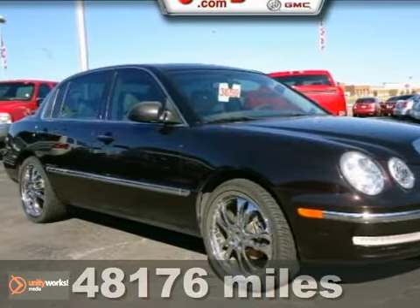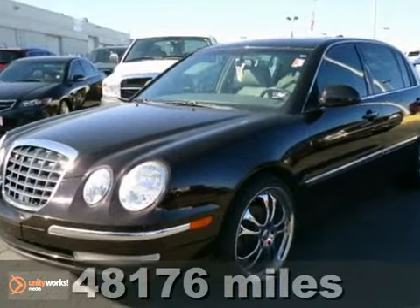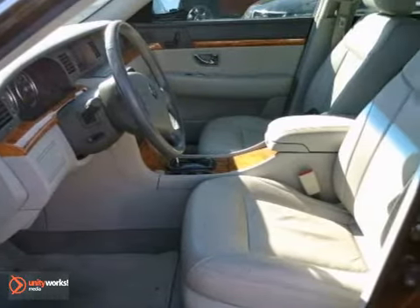Here's a 2005 Kia Amante. Standard safety features include multiple airbags, fog lights, an anti-theft system, and four-wheel anti-lock brakes.